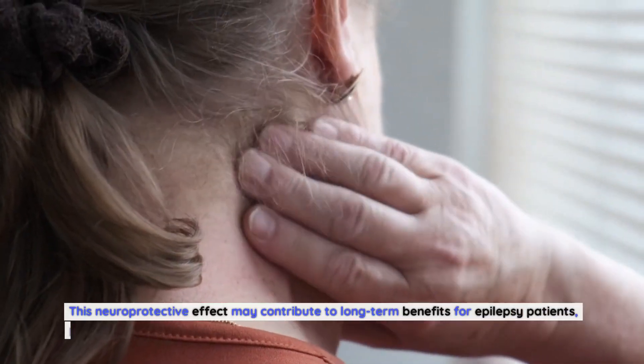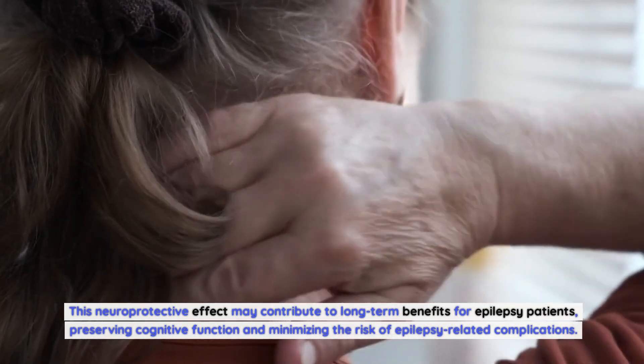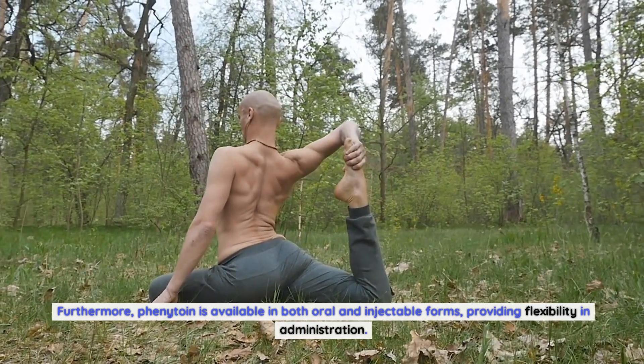Phenytoin has been shown to reduce oxidative stress and inflammation, thereby protecting the brain from further damage. This neuroprotective effect may contribute to long-term benefits for epilepsy patients, preserving cognitive function and minimizing the risk of epilepsy-related complications. Furthermore, phenytoin is available in both oral and injectable forms, providing flexibility in administration.